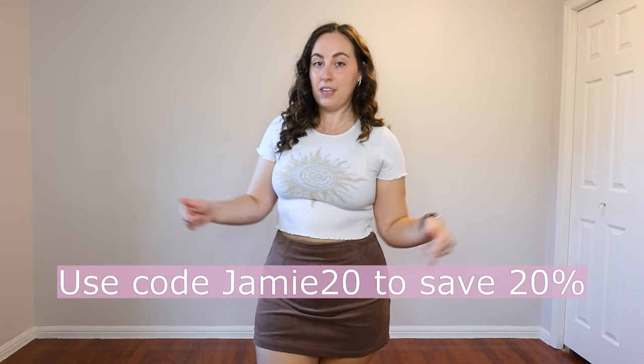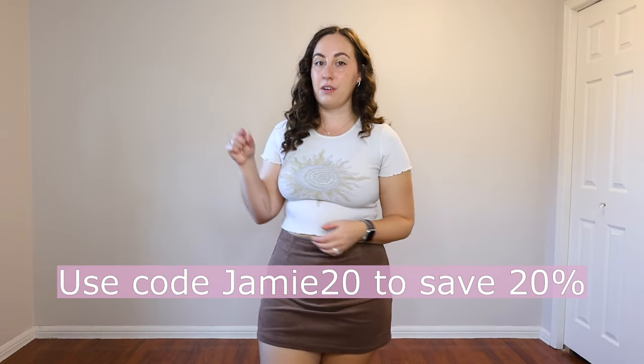Like always when I do these Halara videos, Halara did send me these pieces free of charge for the purposes of creating an unbiased review video. I don't have to only say nice things — I always give my unbiased review, including what's good and maybe what I would improve. There will also be a discount code for you down in the description box, and I'll link everything I'm wearing in the order I'm wearing it so you can find exactly what I got and what size.